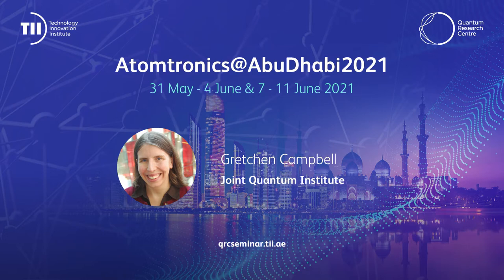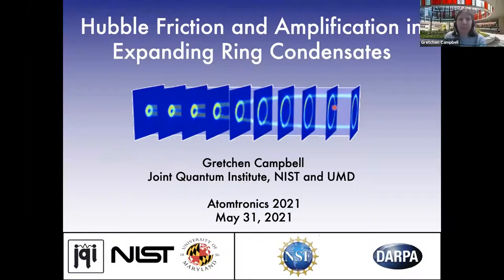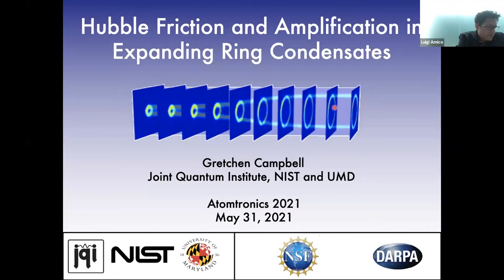The next speaker is Gretchen Campbell, one of the directors of the Joint Quantum Institute, an institute joining the National Institute of Standards and Technology with the University of Maryland. Gretchen is an experimental physicist and a leading expert in atom superfluidity. Her work on toroidal-shaped superfluids has been instrumental for the entire atomtronics field. Today Gretchen will talk about ring condensates and what they can teach us about cosmology.